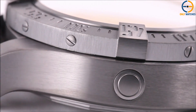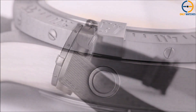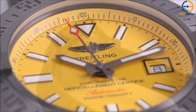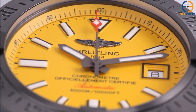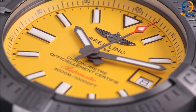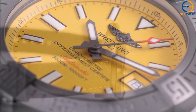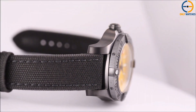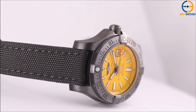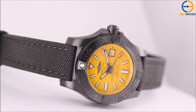This watch is the epitome of durability and ruggedness. It's not just for divers, though — the Avenger 2 Seawolf is perfect for anyone who needs a tough-as-nails timepiece, whether you're scaling mountains, flying at high altitudes, or simply looking for a watch that can take a beating. Plus, with its bold design, this watch looks great no matter where you take it.